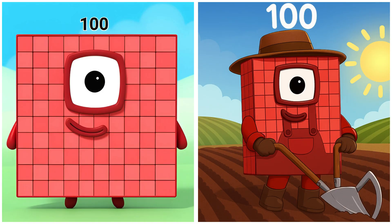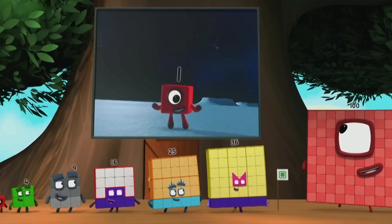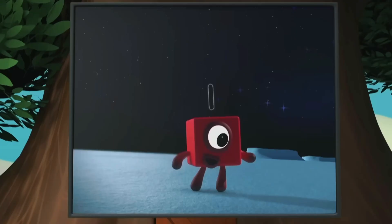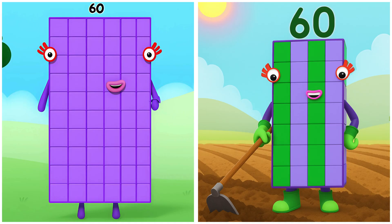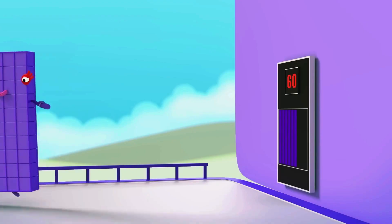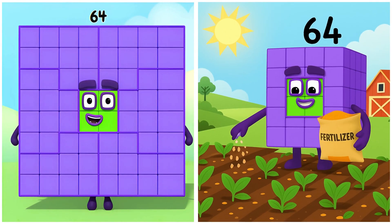100. One hundred plowing sections with steady hands. Worry, little one — I'll take care of this. One hundred. 60. Sixty plowing wide fields with care. You'll see that dice again. 64. Sixty-four planting corn seeds in neat rows.